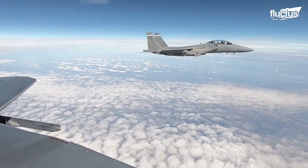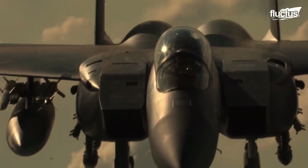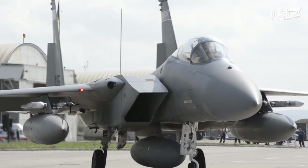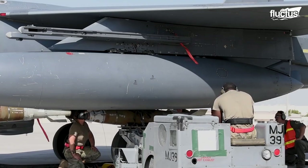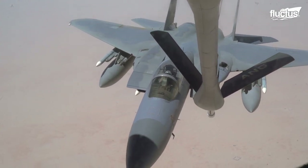The F-15 also boasted an incredible rate of climb, roughly 67,000 feet per minute. With an armament comparable to the Tomcat, but more than double the combat range, the Strike Eagle seemed to be a willing counterpart or successor to the Tomcat.